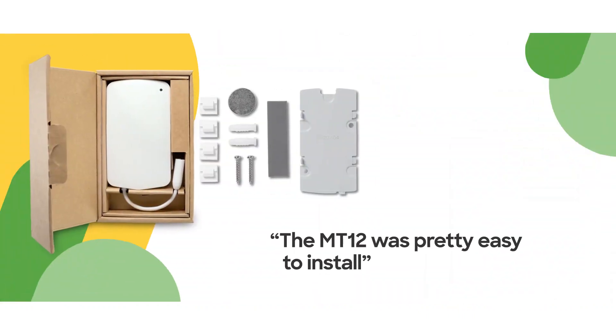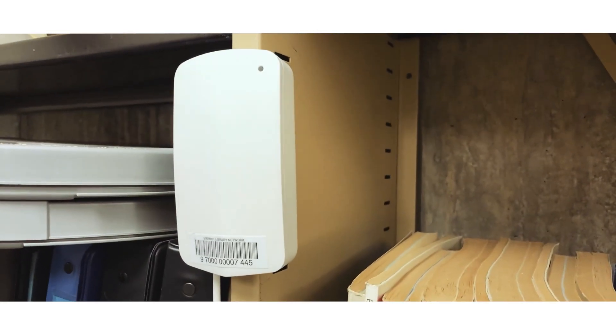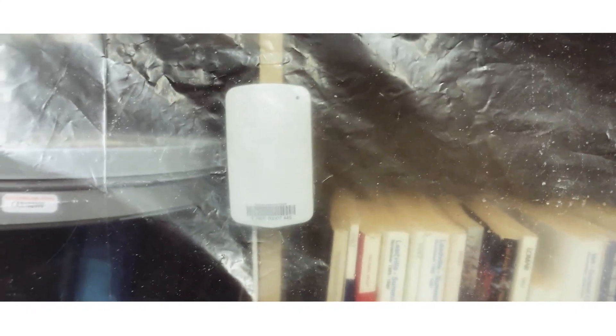The MT-12 was pretty easy to install. My colleague Jason went on site with the new upgraded access point as well as the MT sensor, and I was at our main office. The two of us were able to coordinate the installation, and it took about an hour — a little bit less. Plugged it in, stuck it on the shelf, and away we went.